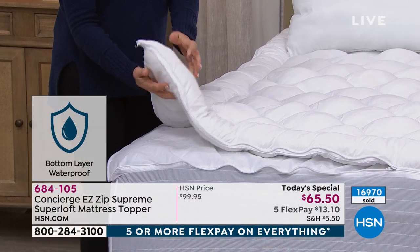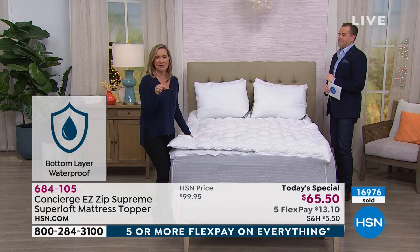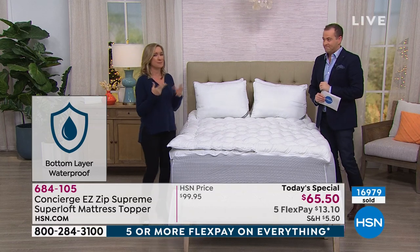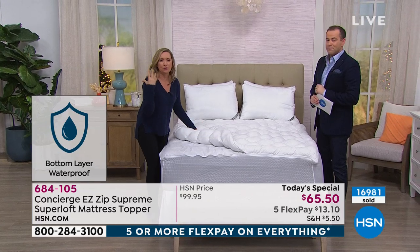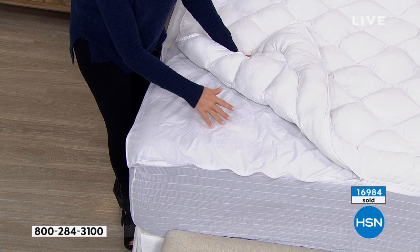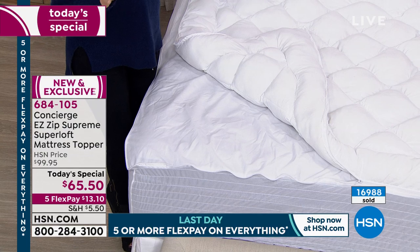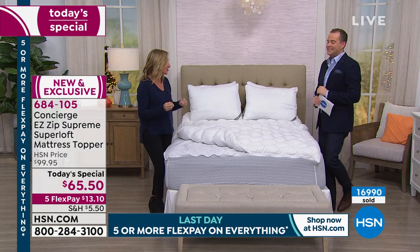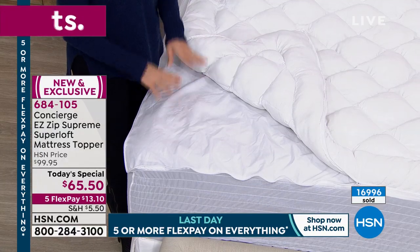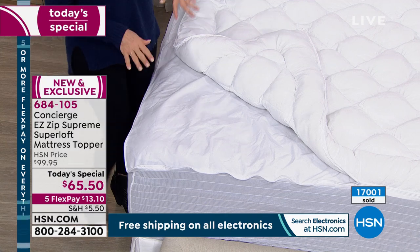That means your mattress is going to stay looking and feeling better for longer. The biggest enemy of your mattress is moisture — and it's not just spills and accidents, it's perspiration. It's the biggest culprit. If you look at how much you perspire every single night, this barrier is going to keep that out of your mattress. And if you have an older mattress — almost like a sponge for dead skin, moisture, and dust mites — this is that barrier that keeps that away from you. If it's new, protect it. Even if it's old, protect yourself from it.